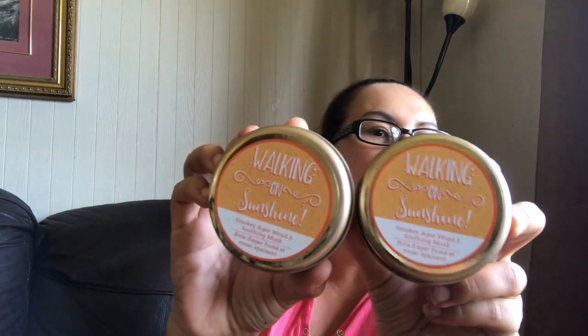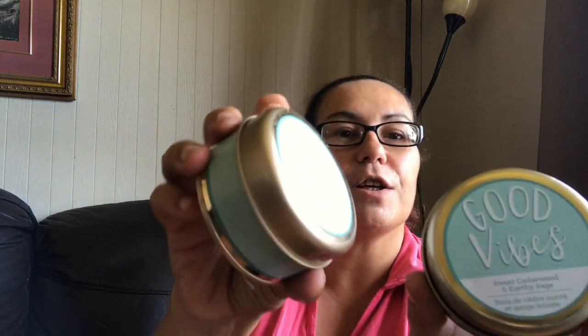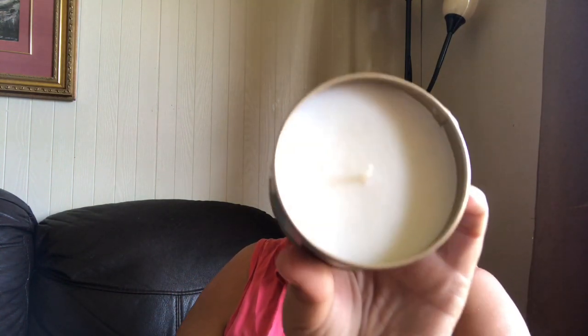I picked up two in the 'Walking on Sunshine' — this one is smoky agar wood and soothing musk, and it smells amazing. Then I picked up 'Make Your Dreams Happen' in tropical coconut and delicate verbena — I picked up two of those. Then 'Good Vibes' in sweet cedarwood and earthy sage — loving the color on that with the gold trim at the bottom, and it also smells amazing.